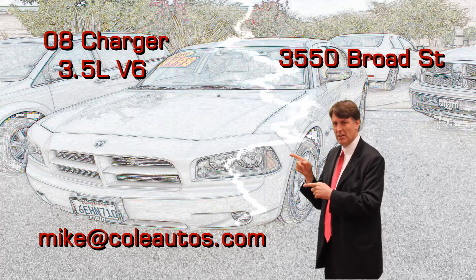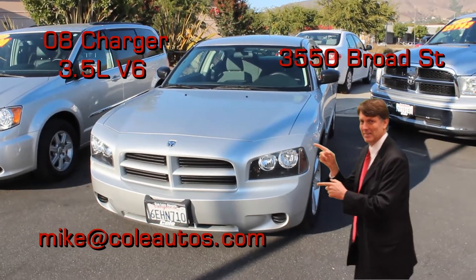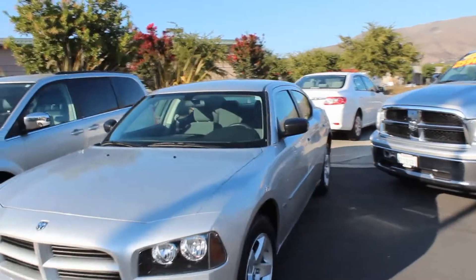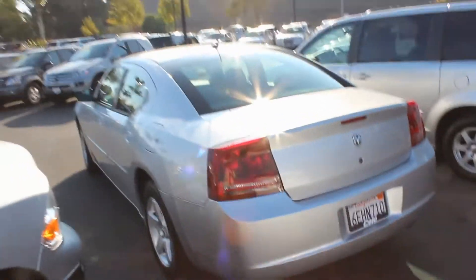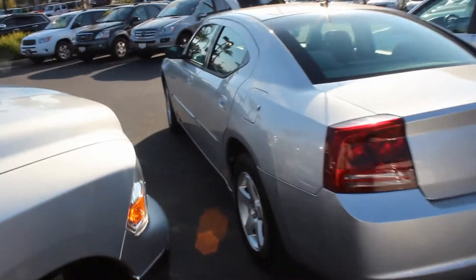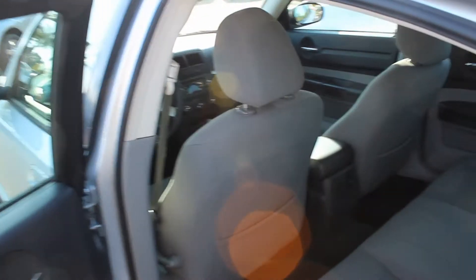Now watch this — this could be your next vehicle. Mike Cummings here with Cole Autos. We have your 2008 Dodge Charger. This is an SXT model. It includes the V6, which is a 3.5-liter V6. It gets a little better gas mileage than a lot of the V8 models. This vehicle was actually designed on the E-Class Mercedes platform.